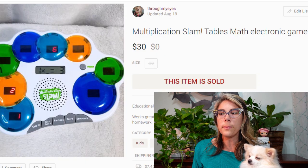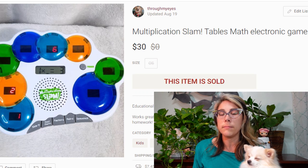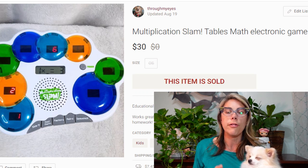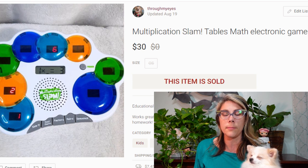This is a Multiplication Slam math game — a fun game where kids can learn their multiplication problems. This one sold for $30 on Poshmark. I hardly ever sell clothes on Poshmark, but I do sell a lot of toys and stuffed animals there. If you're not cross-listing your toys and other items on Poshmark, you are really missing out on a whole customer base.